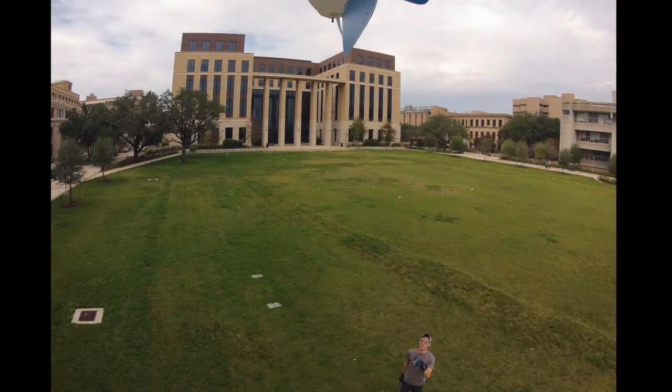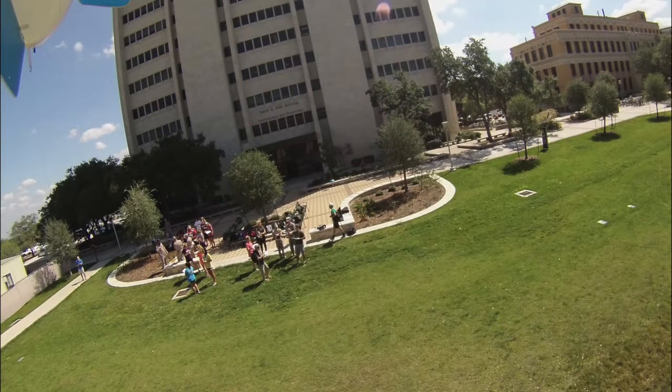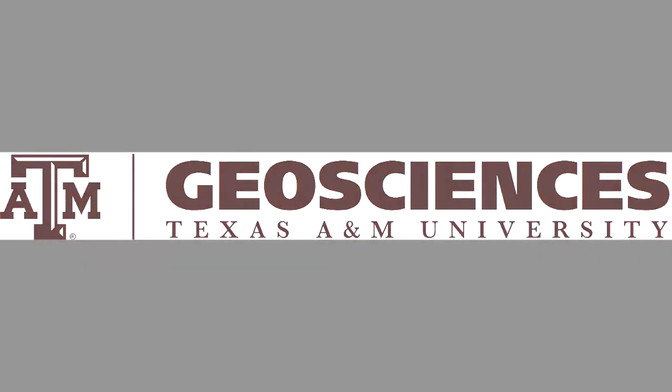Throughout this course we're interested in giving students the opportunity to connect in a very hands-on, inquiry-based way — letting them explore different Earth relationships and geographic concepts, while also introducing fundamental geographic concepts and working towards understanding weather, climate, natural hazards, and stuff like that.